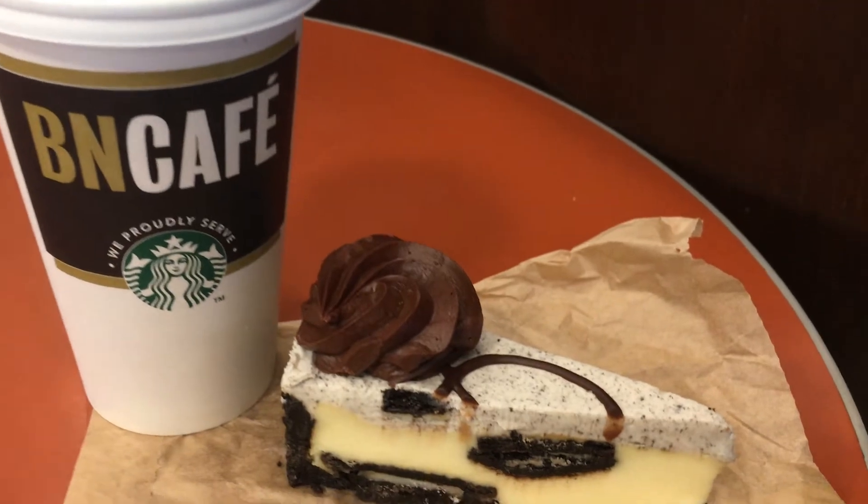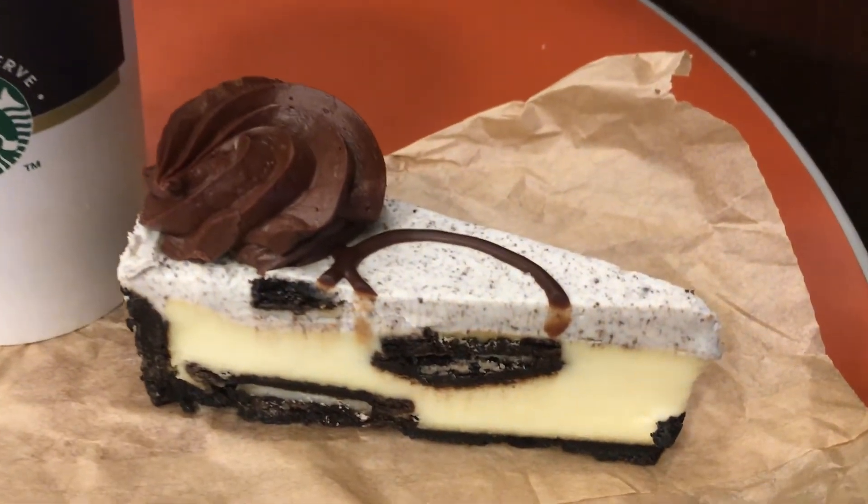And while you're there, you've got to get coffee and dessert. Oreo cheesecake — seriously good.